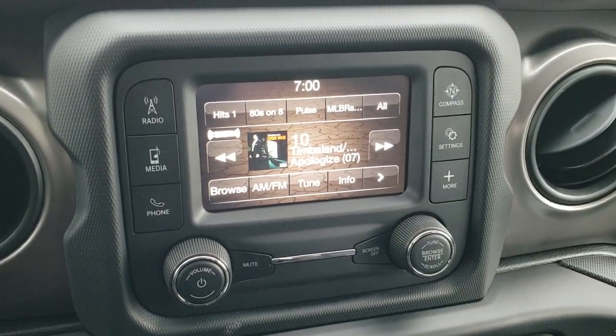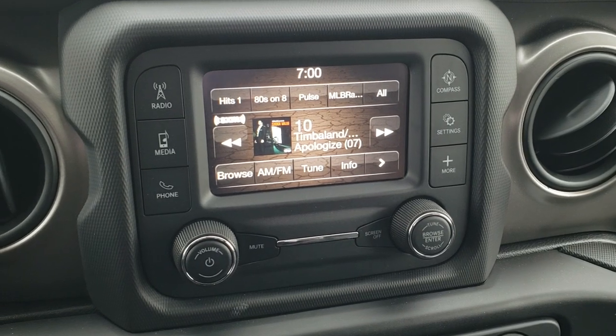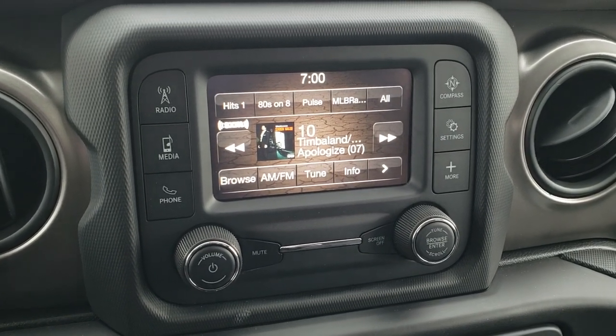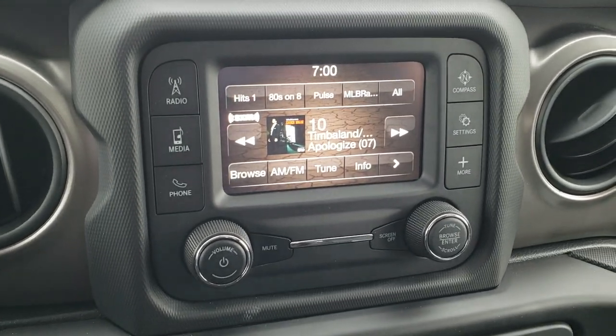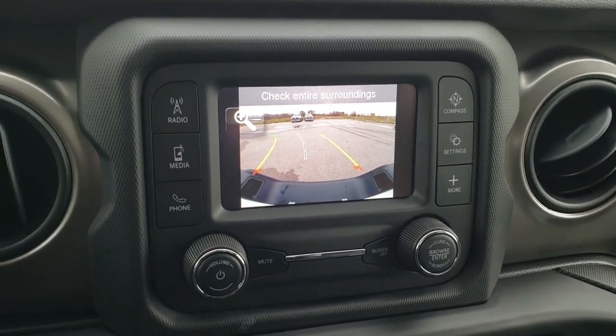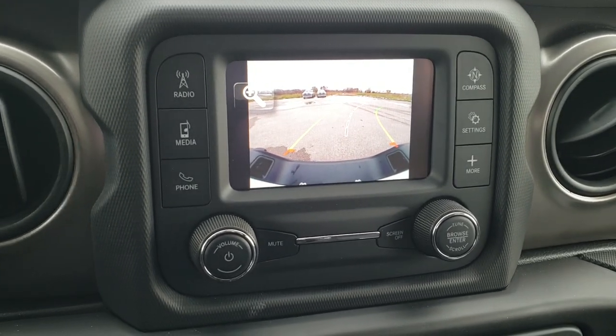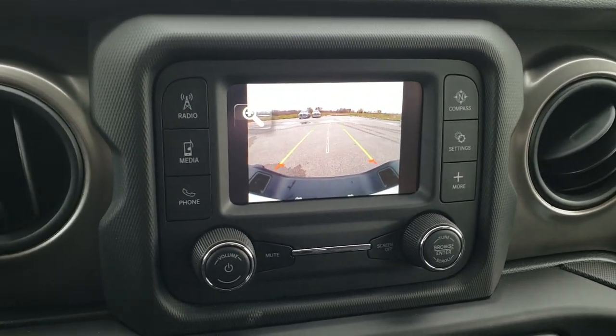This one has the 5-inch touchscreen radio with AM, FM, and Sirius XM radio capabilities. You can hook it up Bluetooth to your phone to talk through the speakers. It also has the HD backup camera with dynamic grid lines — meaning they turn as you're turning the steering wheel to show you where you're going to be going.